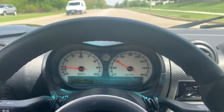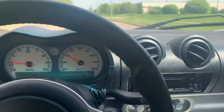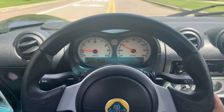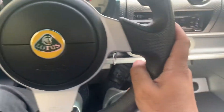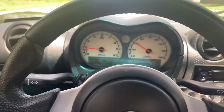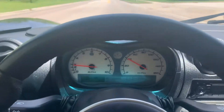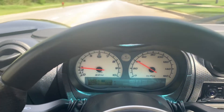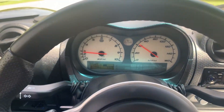This car is a lot of fun to drive for you car enthusiasts out there all over the world watching this. You really feel the road. It's so planted. I mean, there's really no other car that I've owned that I feel so well connected with.